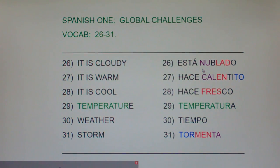Early in the year we learned that hace calor means it's hot. Well, hace calentito means it's warm. Remember, -ito means little — taco becomes taquito, a little taco; libro becomes librito, a little book. So if it's a little bit hot, it's warm. Hace calor is it's hot; hace calentito is it's warm.